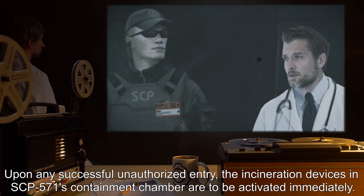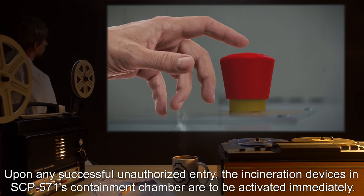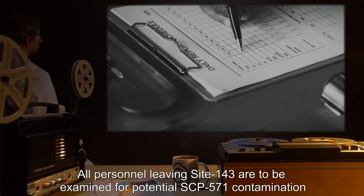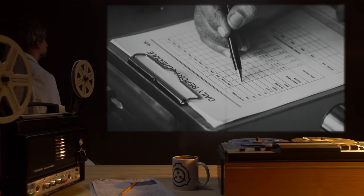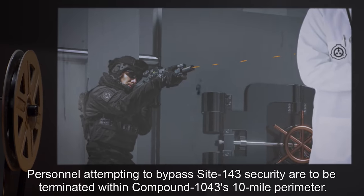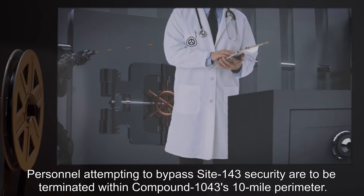Any persons attempting to enter the containment chamber without authorization are to be terminated immediately. Upon any successful unauthorized entry, the incineration devices in SCP-571's containment chamber are to be activated immediately. All personnel leaving Site 143 are to be examined for potential SCP-571 contamination without visual contact, as outlined by Protocol 571-alpha.